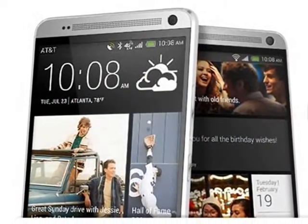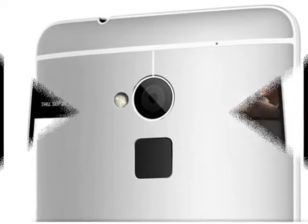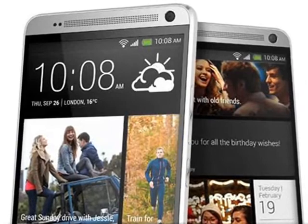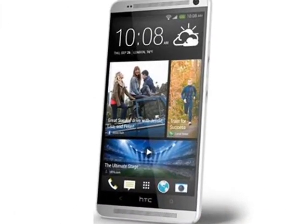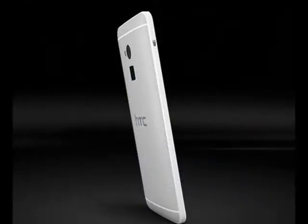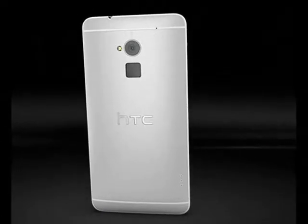HTC has packed a 3300mAh battery to power this large device. The One Max competes with the recently launched Samsung Galaxy Note 3 and Sony Xperia Z Ultra, both equipped with powerful quad-core mobile processors.